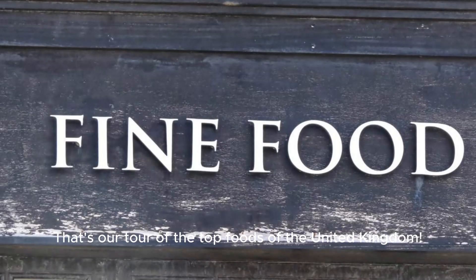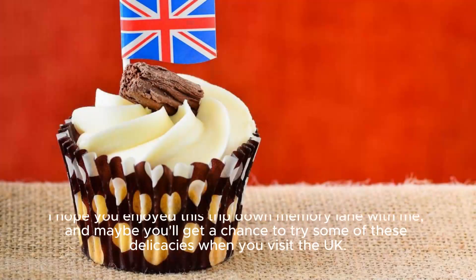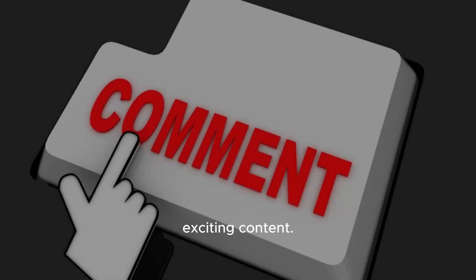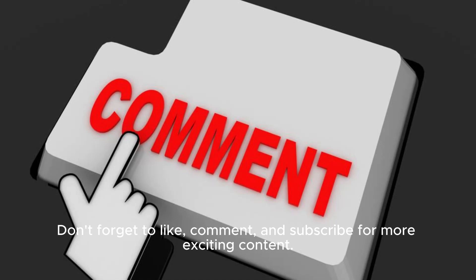That's our tour of the top foods of the United Kingdom. I hope you enjoyed this trip down memory lane with me, and maybe you'll get a chance to try some of these delicacies when you visit the UK. Don't forget to like, comment, and subscribe for more exciting content. See you in the next video!